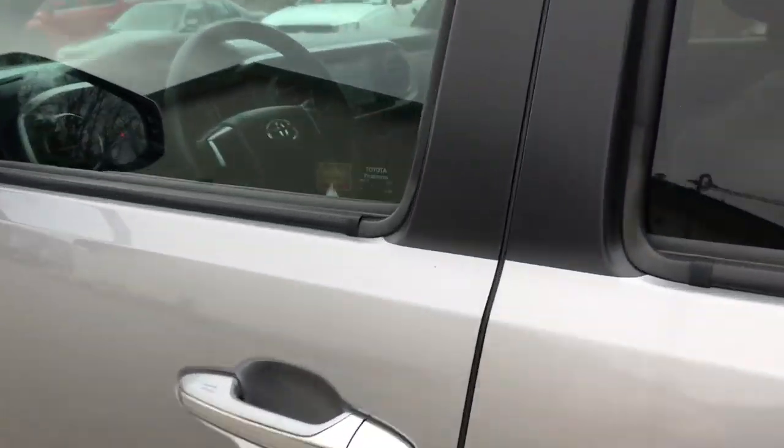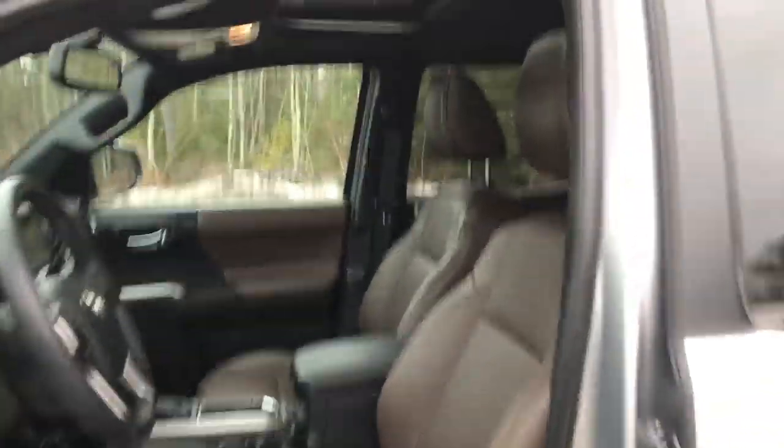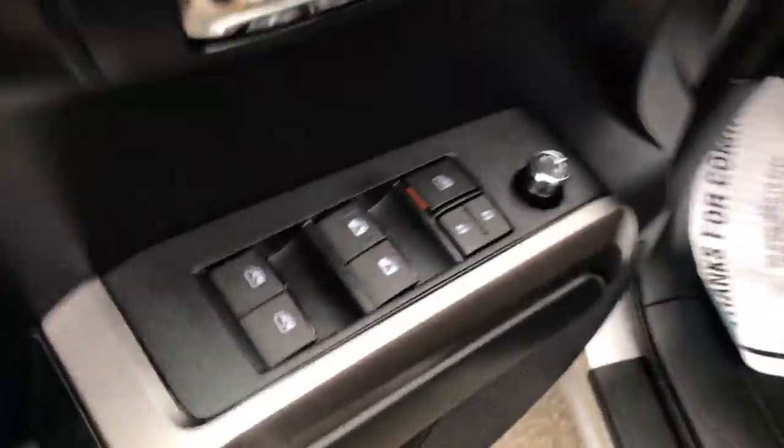Go ahead and take a look at the interior here. It's got dark brown leather seats, a power sunroof. Driver door panel here — you've got your power windows, mirrors, and locks. Got some manual adjustment for your seat down there.